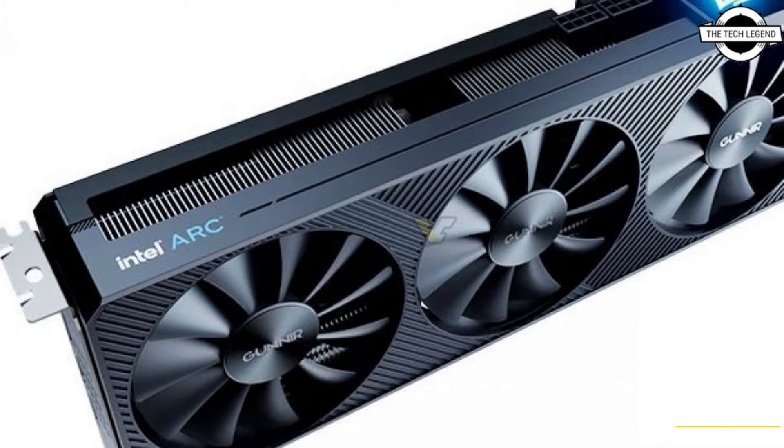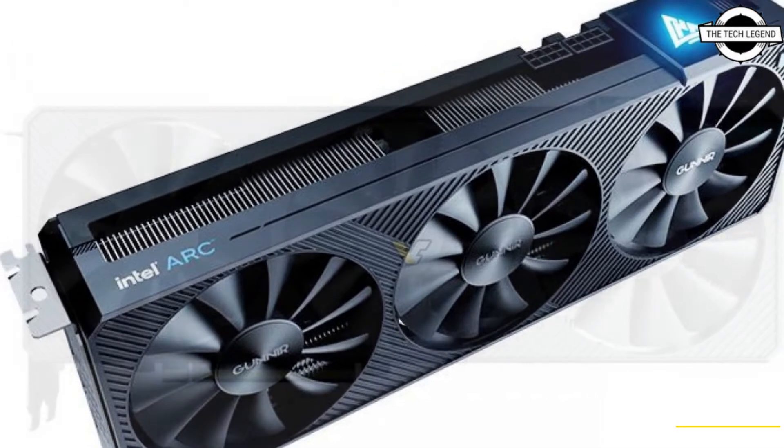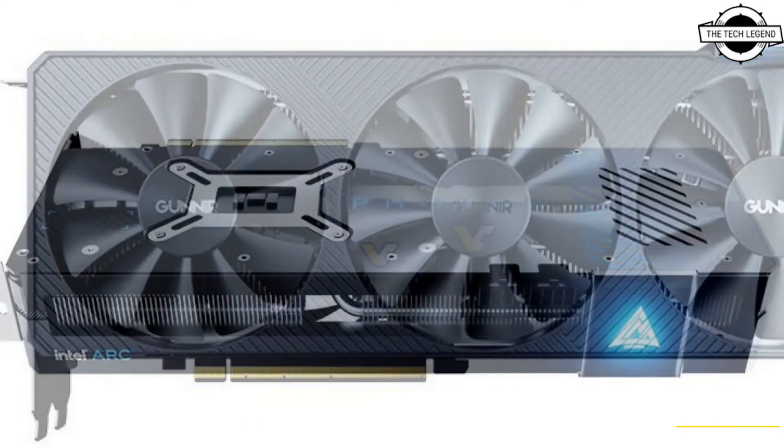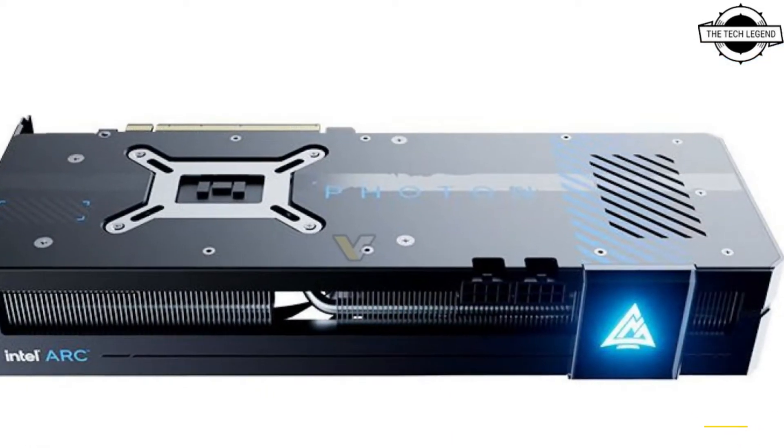Hello friends, welcome to the TechLizzen channel. Today I will talk about Guneer's Intel A770 and A750 Photon and Flux series with 8GB RAM.